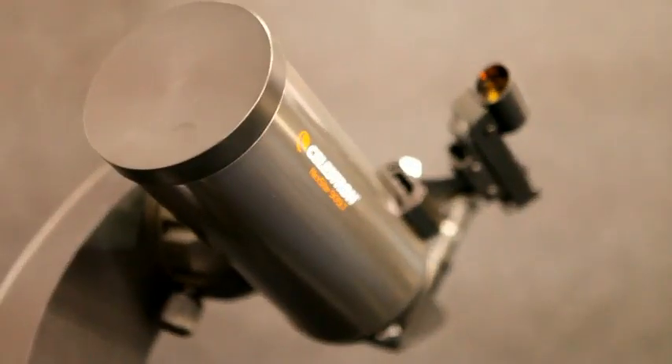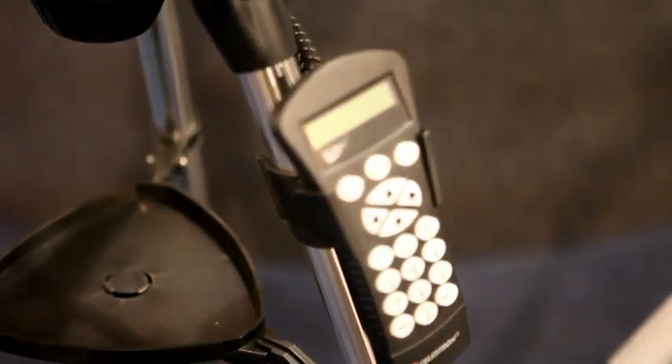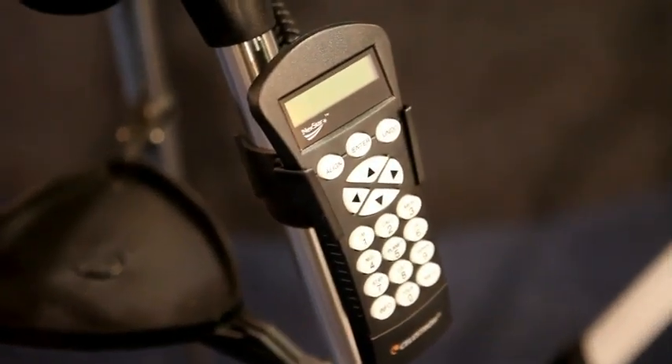One of the key features is SkyAlign, which is a very simple, easy-to-use alignment procedure where you can align the telescope using any three objects in the nighttime sky. You don't have to have any knowledge of the names or what the objects are — all you have to do is point at three bright stars. You can use the planets, the moon, anything in the nighttime sky to get a simple and fast computerized alignment.